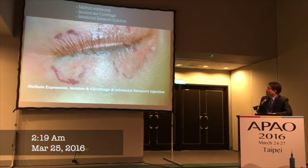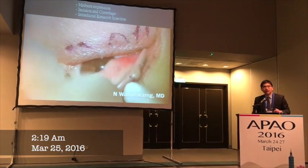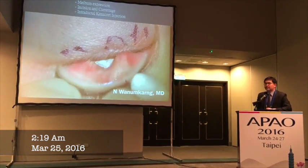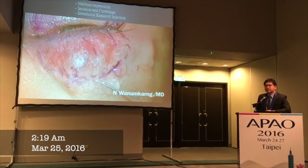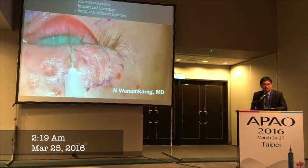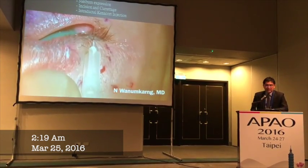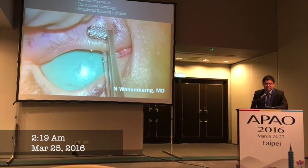This is for the second surgery that we decided to go ahead with. The patient wanted immediate improvement, so she asked me to perform surgery again. We put her in the operating room and injected 2% lidocaine as part of the normal routine.